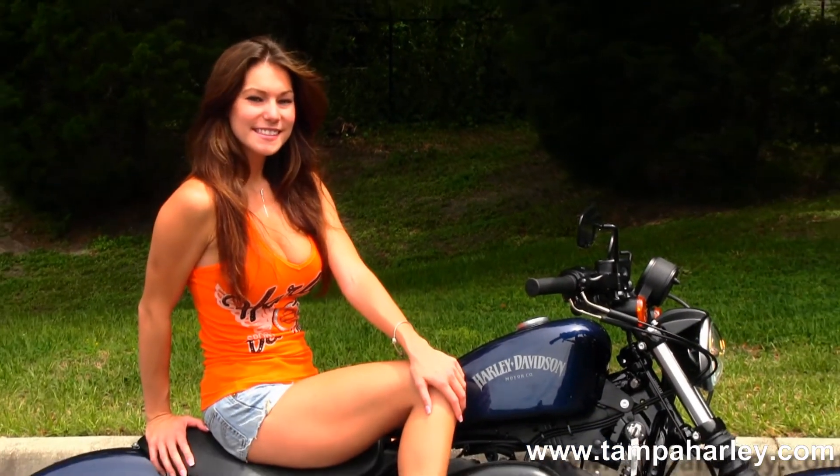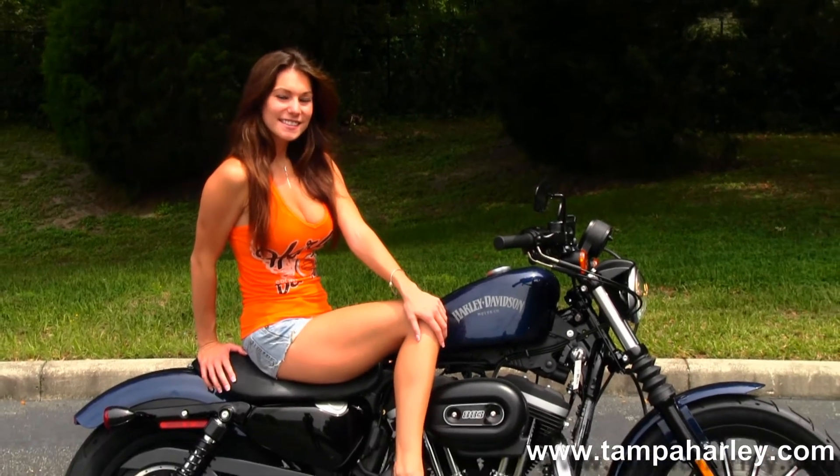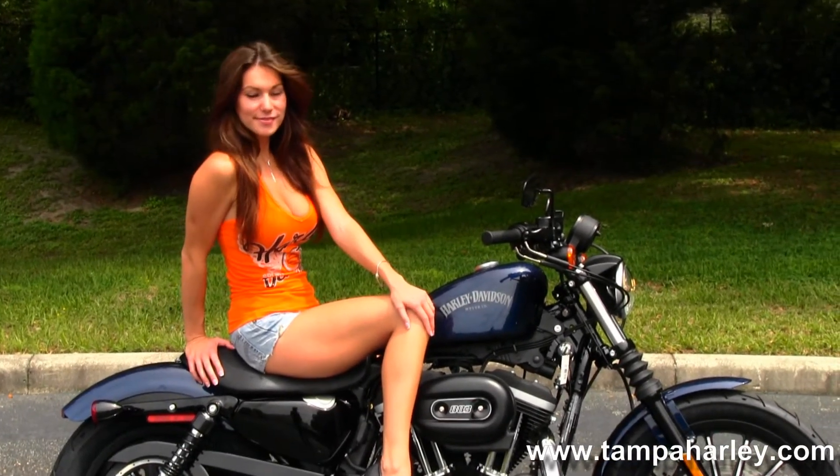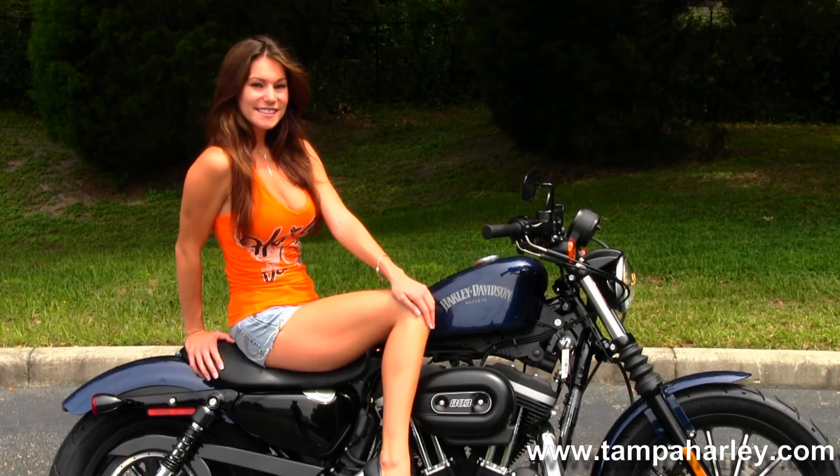We take anything on trade — import motorcycles, cars, campers, trucks, trailers, boats, RVs — you name it, we take it, as long as we don't have to feed it. We're rated number one in customer service and have over 200 pre-owned bikes in stock.